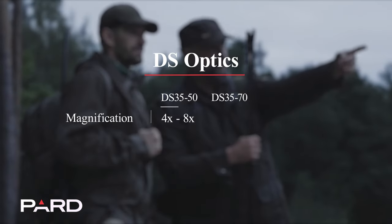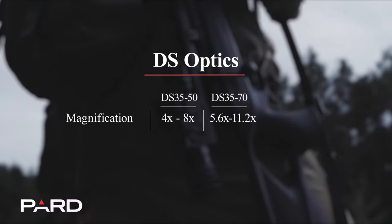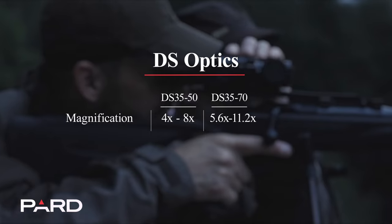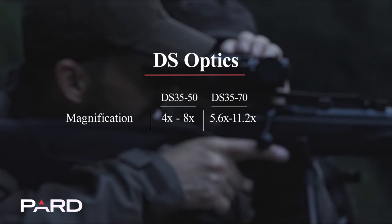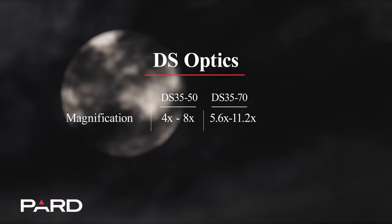Choose between the DS35-50 with 4 to 8 times magnification or the DS35-70 with 5.6 to 11.2 times magnification to suit your hunting needs.